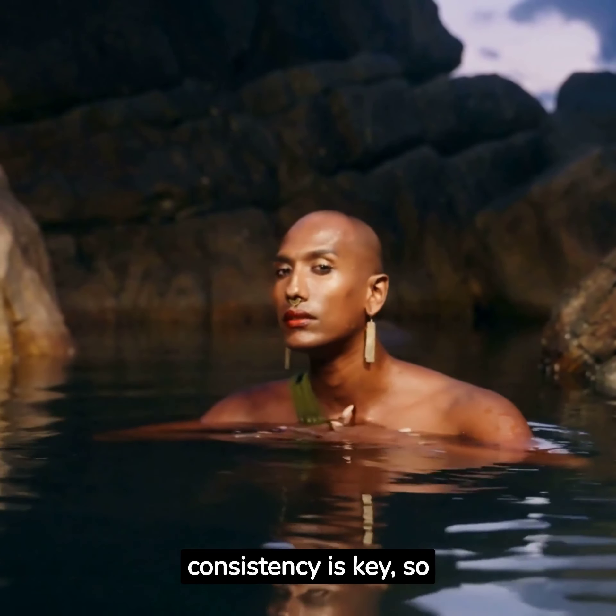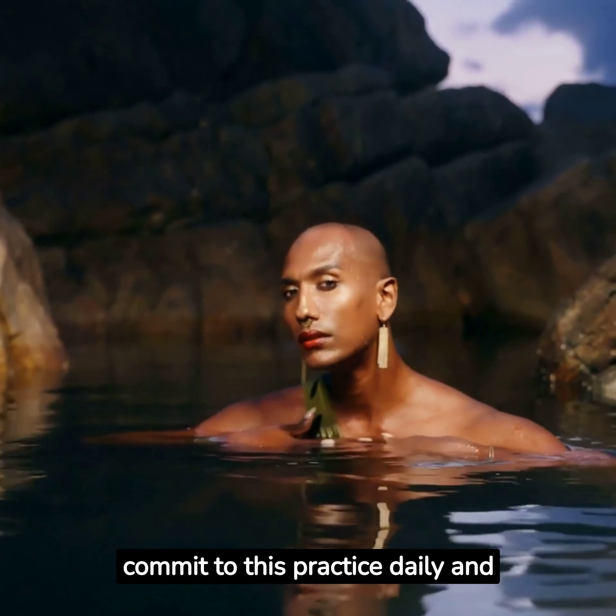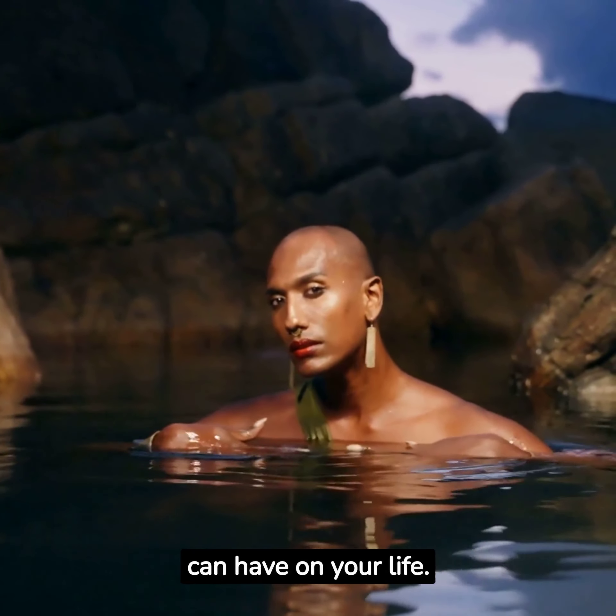Remember, consistency is key, so commit to this practice daily and witness the profound impact it can have on your life.